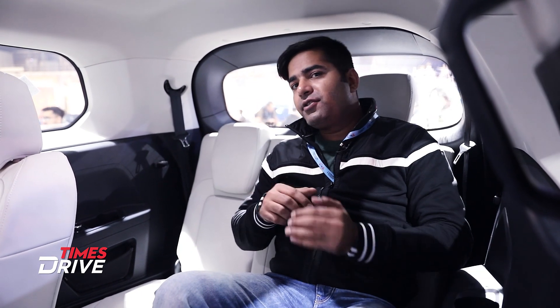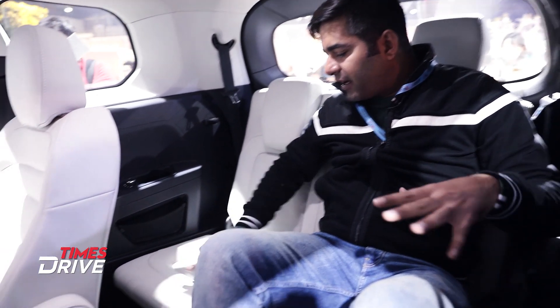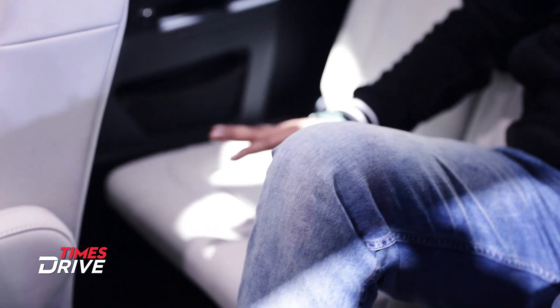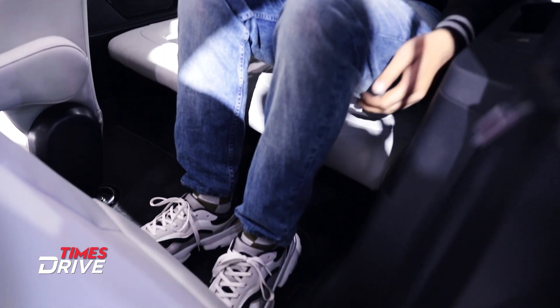Now we're sitting on the back seat of Tata's new Gravitas — in the third row, the last row. The interior layout features beige color seats. Talking about the space, the thigh support and side support are very good.